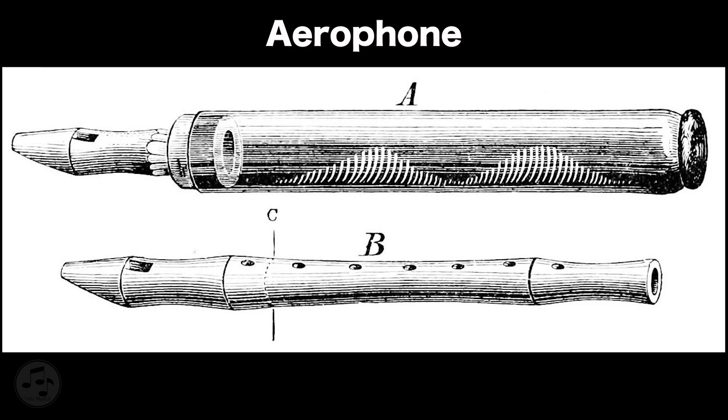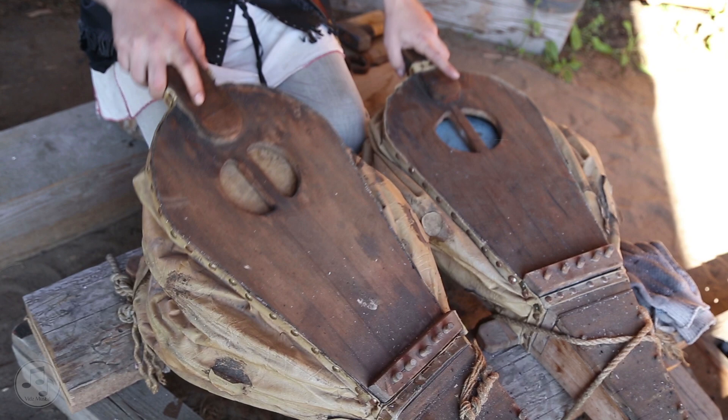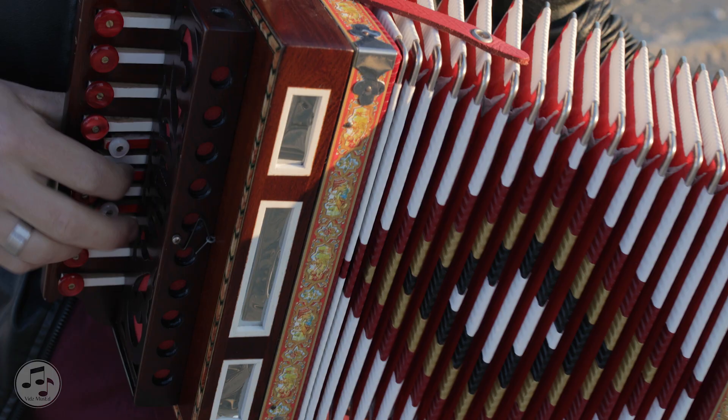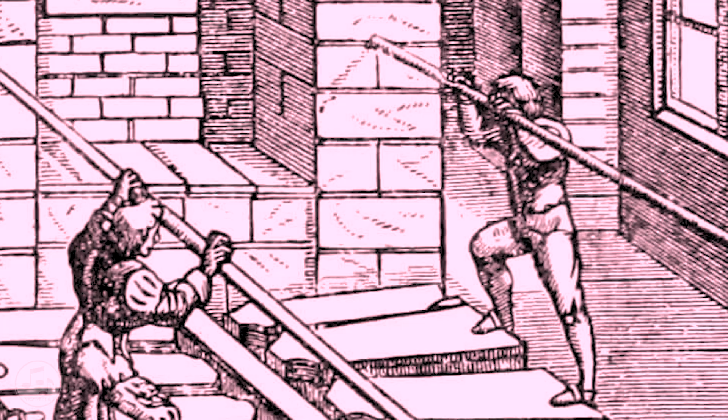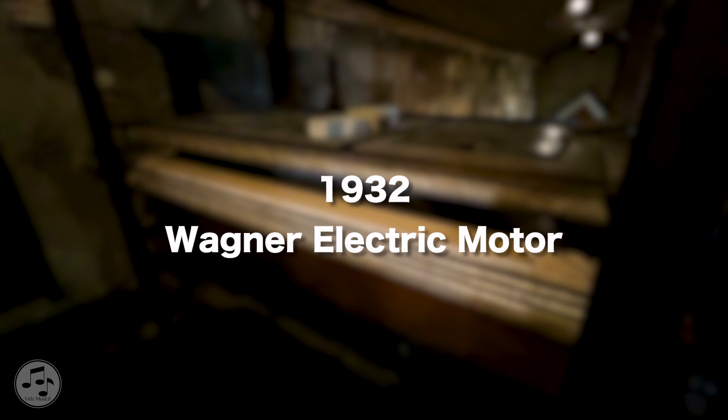The organ is an aerophone, therefore uses vibrating columns of air to produce sound. Its wind pressure is produced and supplied by its bellows — an instrument with flexible wedges to create an air chamber — which compresses and decompresses to provide a steady flow of wind, just like how wind supply is produced by an accordion. Back in Diego Sierra's time, the bellows were operated manually by individuals taking turns while the organ was being played. It was only in 1932 that an electric motor was installed to pump wind into the bellows for a more consistent flow and eliminate the possibility of human error.